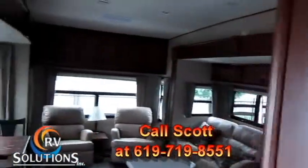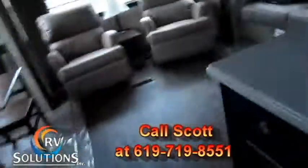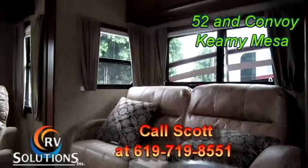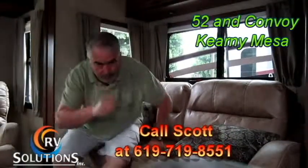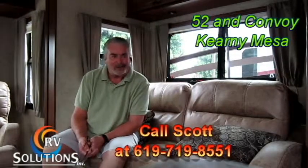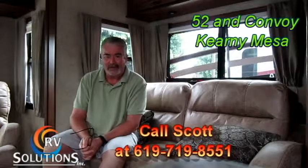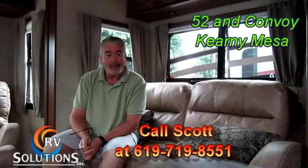This is just another great unit we have on sale here at RV Solutions. So come on down, take a look at this unit or any of the other many Open Range fifth wheels that we have, and we'll make you a happy owner.